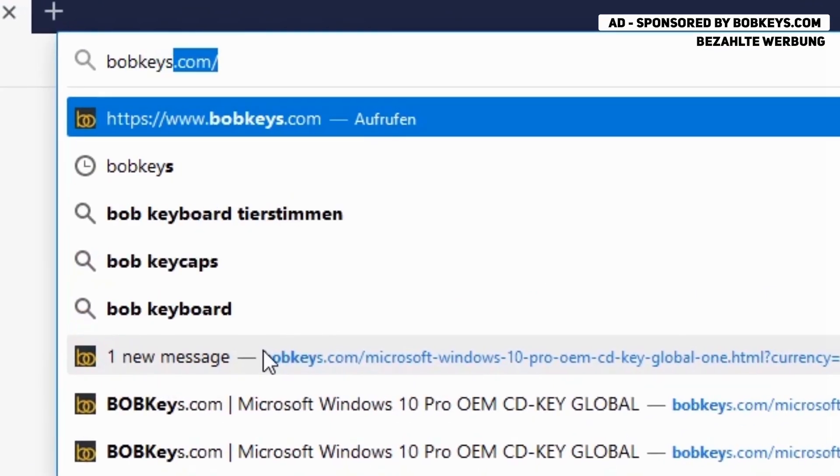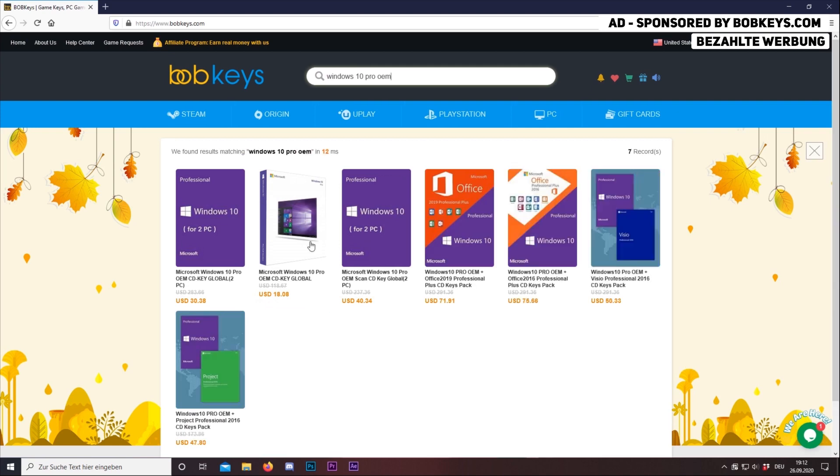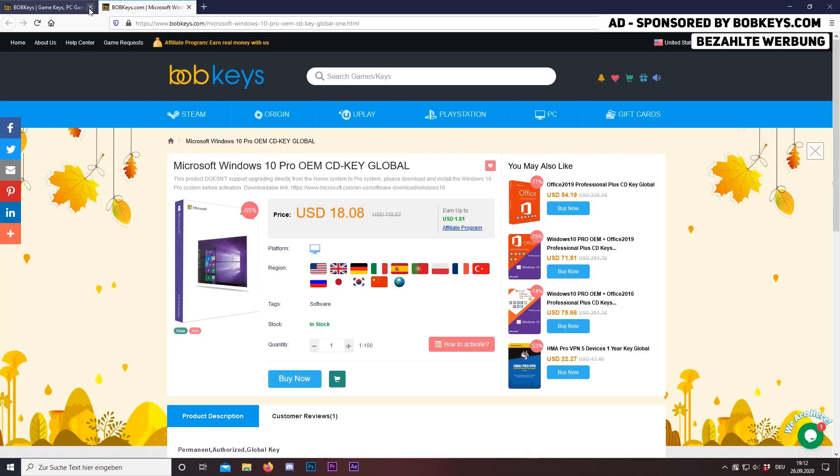This video is sponsored by BobKeys.com, which is a website where you can buy cheap and genuine gamer software keys. Now I'm going to show you how to buy Windows 10 Pro here. The link to this offer is down in the video description below.